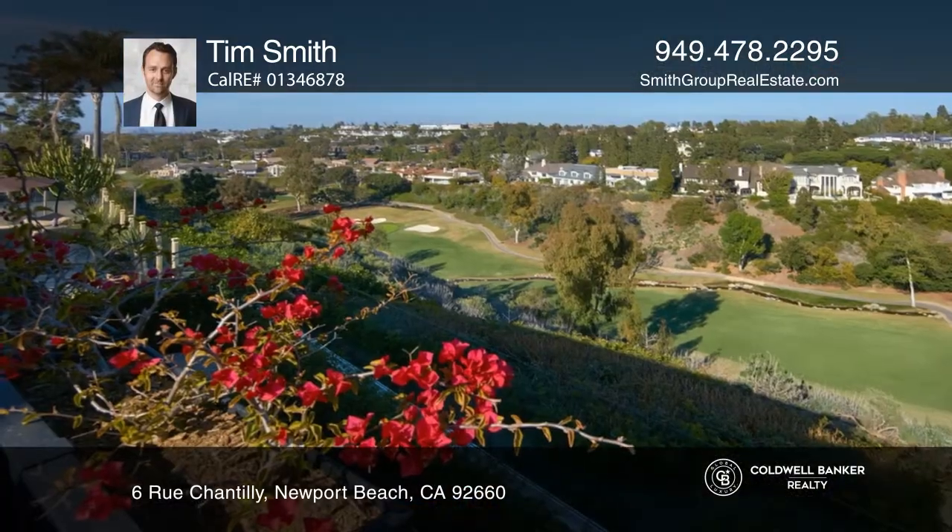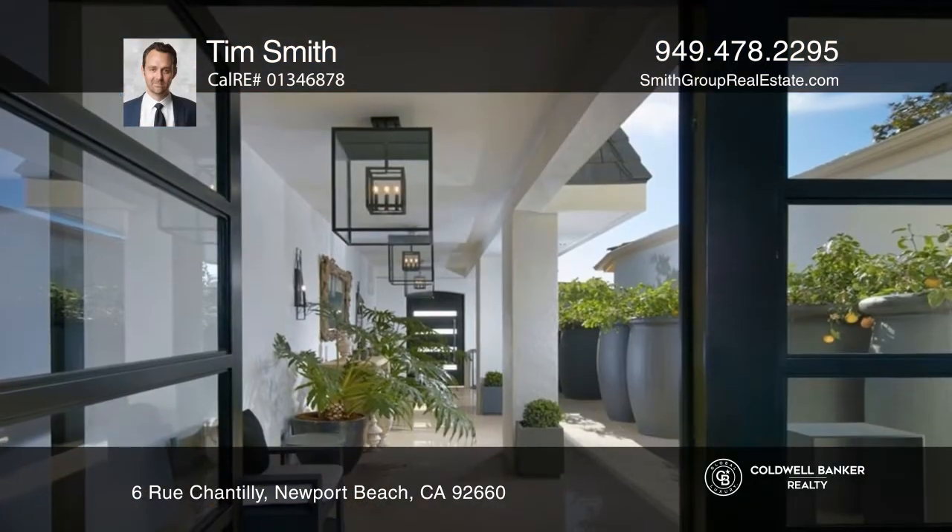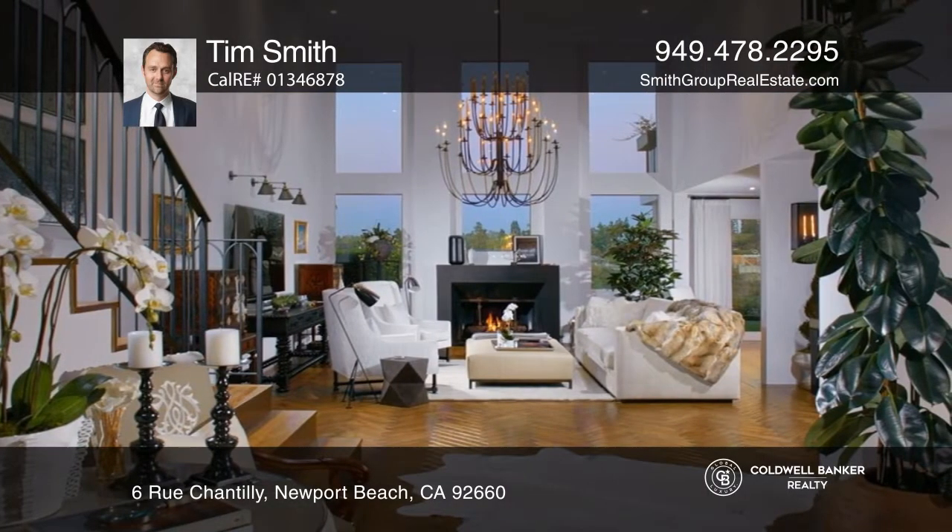Showcasing ultra high-end remodeled interiors, this contemporary residence is highlighted by priceless golf course, mountain, and city light views from its elevated location in the exclusive guard-gated community of Big Canyon.